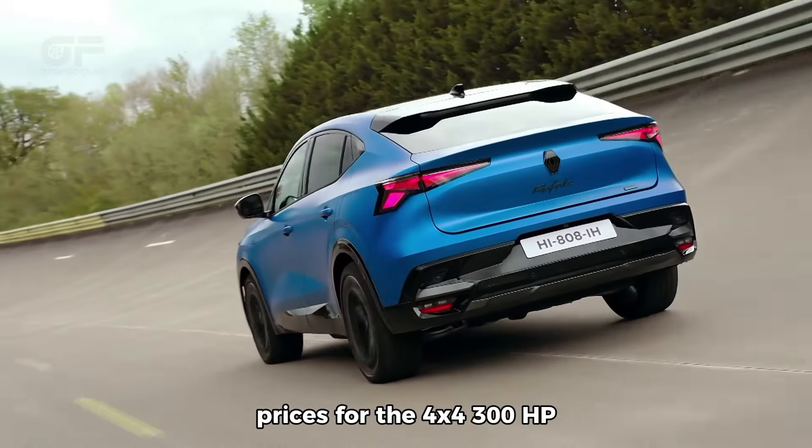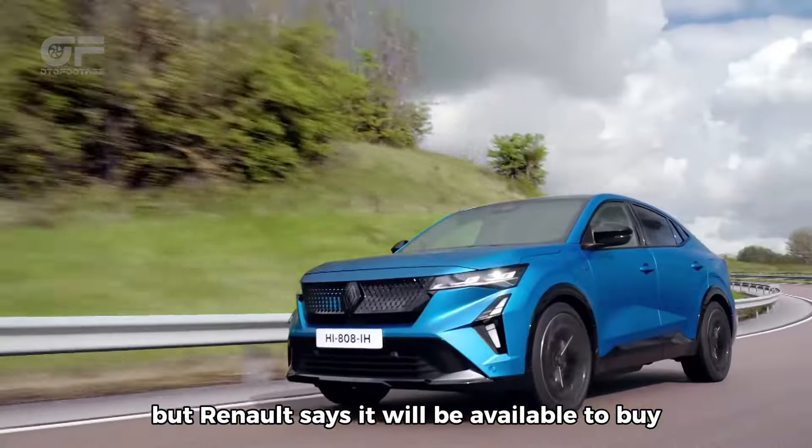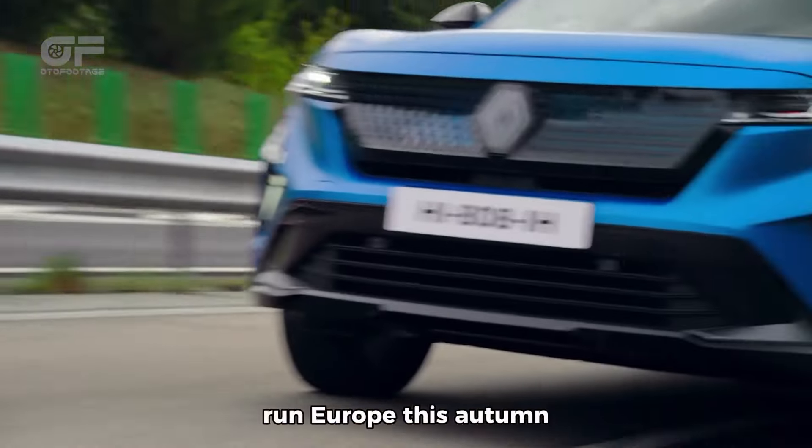Renault hasn't revealed prices for the 4x4 300HP yet, but says it will be available to buy across Europe this autumn.